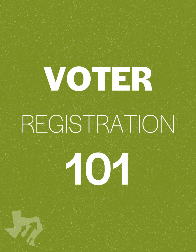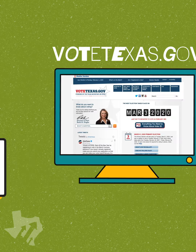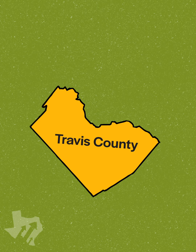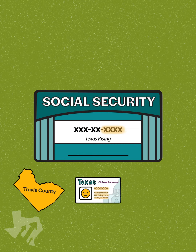Let's start with the basics. Are you registered to vote? If you're not sure, visit VoteTexas.gov to double check. You can only register in the county where you claim residency. You'll need your name, address, and driver's license number, or the last four digits of your social security number.